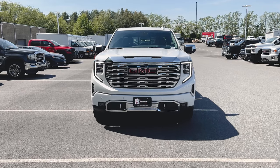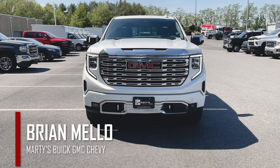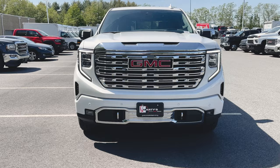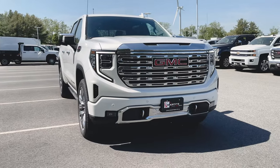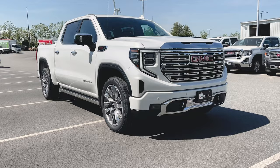What's happening everyone? Welcome back to the channel. My name is Brian Mello with Marty's Buick GMC and Chevrolet, and in today's video we're going to be checking out this beautiful 2022 GMC Sierra 1500 Denali in white frost tricoat. If you're new to the channel or maybe you're just coming back for more, be sure to smash that like button and subscribe for weekly news and updates on all things GM. Now let's get into it.